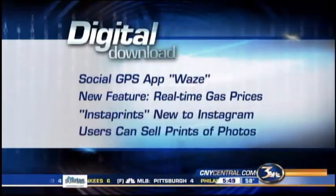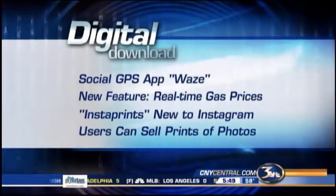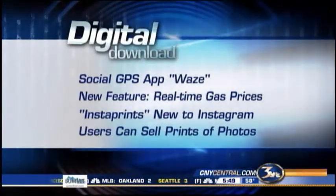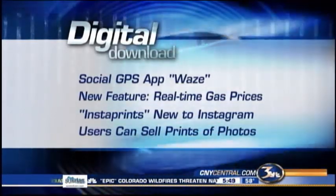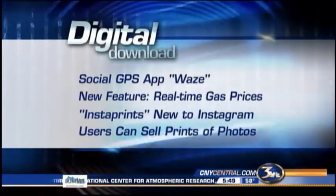A new service called Instaprints lets Instagram users sell prints of their photos. Those users pay a base fee and then they can mark up the price for prints to make some extra cash. Instaprint has a social element built in as well — everything's about social media these days — allowing users to follow their favorite photographers and to chat with other users.